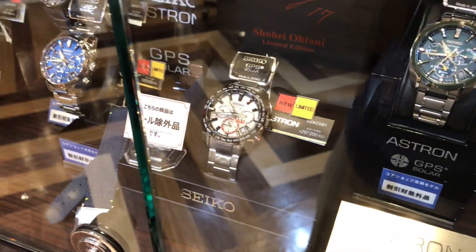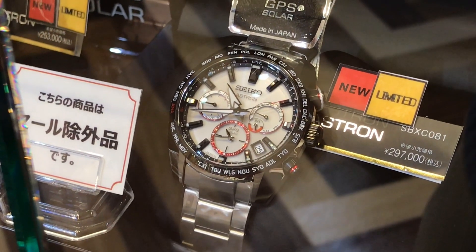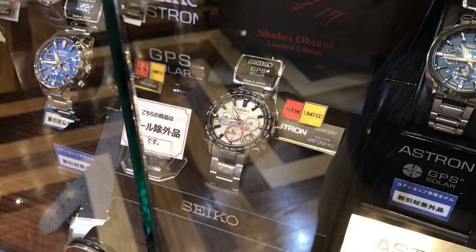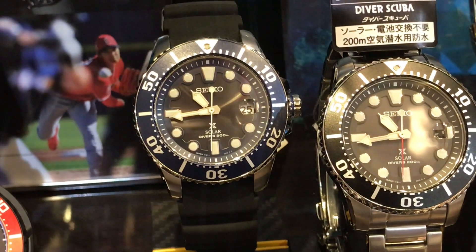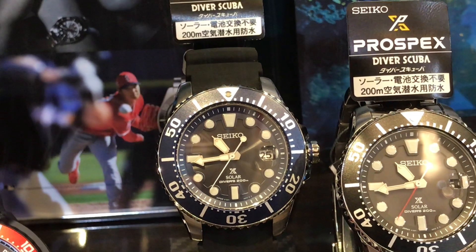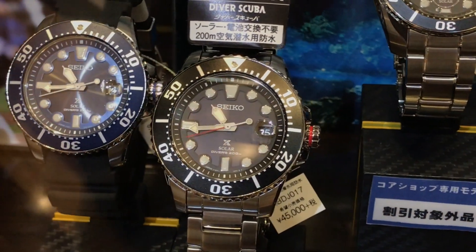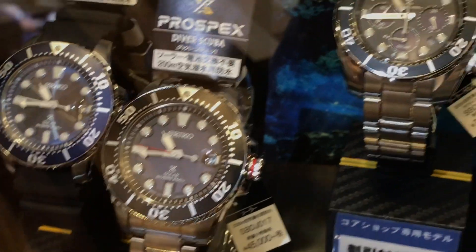This is a new limited edition Astron model — it's a completely different kind of watch than what I'm into or what my viewers are into. These are GPS solar watches — the height of technology, but just not really our thing. This other piece is more traditional looking and it's quartz, so we're getting closer. It's got its place. These solar watches mean you don't have to worry about changing a battery, which could be pretty convenient.